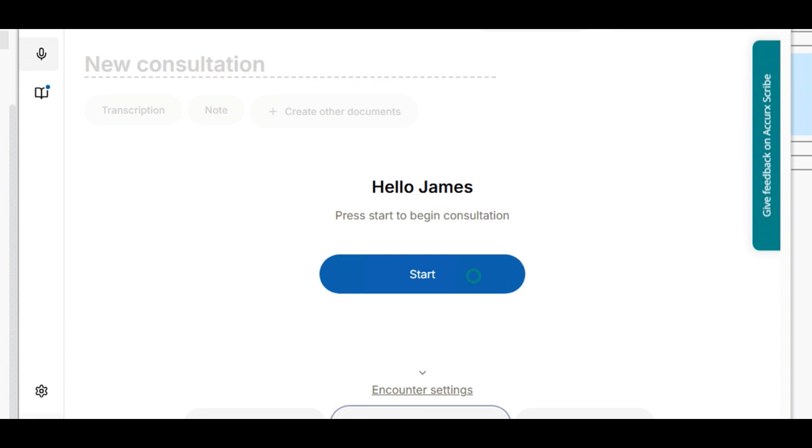This way, the note can capture this information if you talk about it out loud. When you're ready to start, simply click start. Once the patient is in the room and you've received informed consent to use the Scribe, keep the Scribe running so you can get all the relevant notes from the consultation.